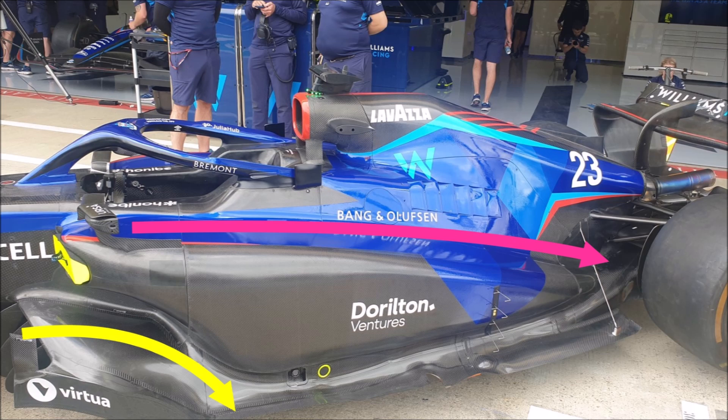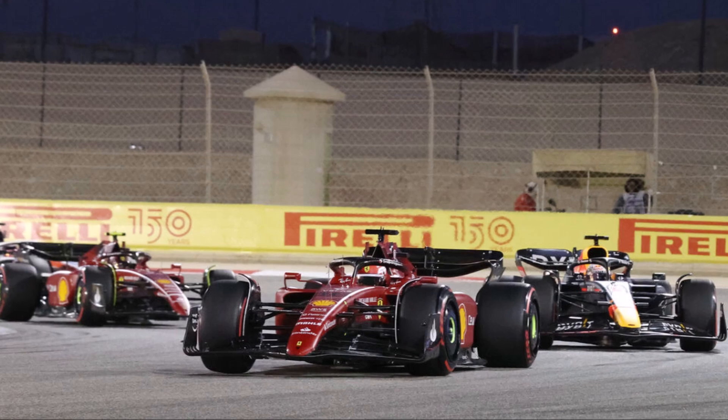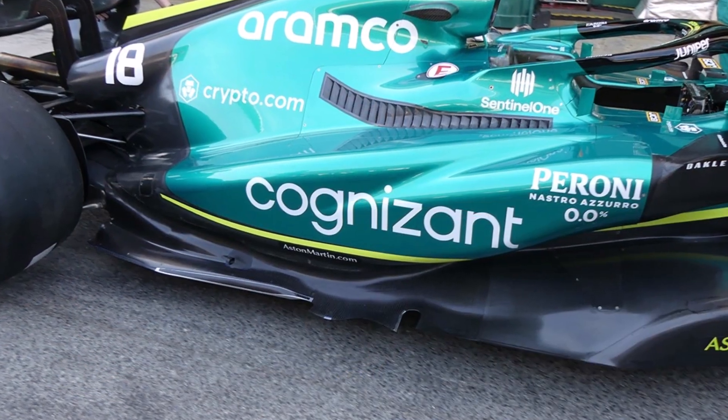This provides cleaner flow to the back, which results in more downforce. The first races of the season confirmed that theory, with large sidepod cars in front. Aston Martin also changed from their high undercut design to the downwashing wide sidepod design.